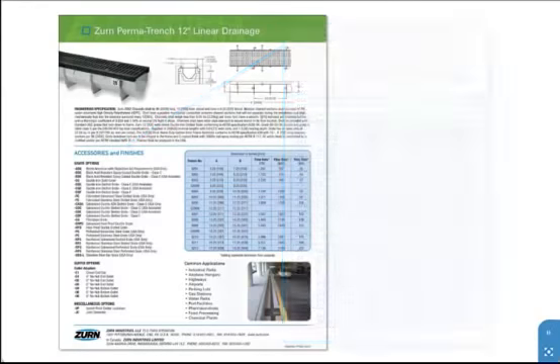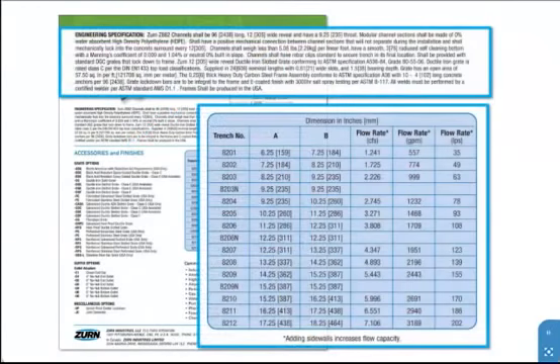Invert and flow rate data is available for civil engineers to properly size the hydraulic requirements of the project. Standard flow rates without sidewalls for the Z882 system range from 557 gallons per minute to 3,189 gallons per minute.